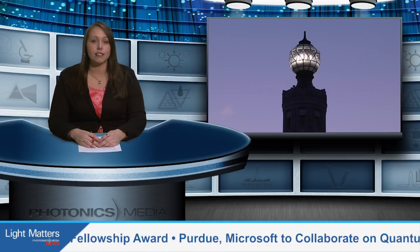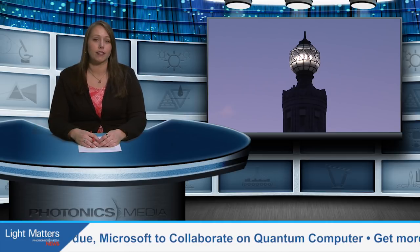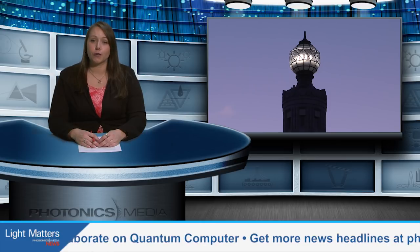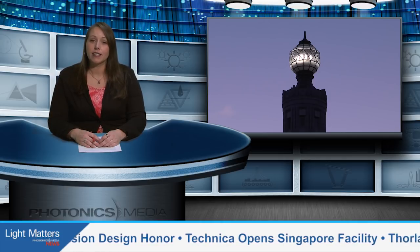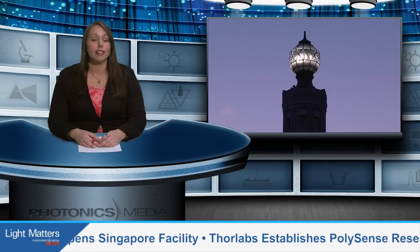Mount Greylock, situated in the Berkshires of Western Massachusetts, is home to the state's Veterans War Memorial. The memorial recently underwent a $2.8 million restoration that included new high-lumen LED flood luminaires in the glass globe that sits atop the tower. Photonics Media's news editor Autumn Pilant takes us to the beacon that is said to be the brightest light in the entire state.